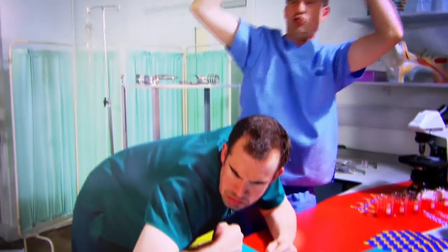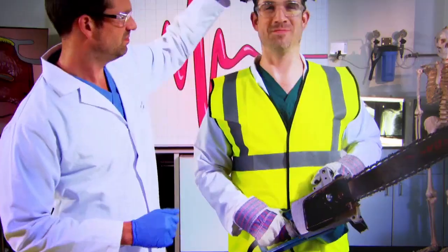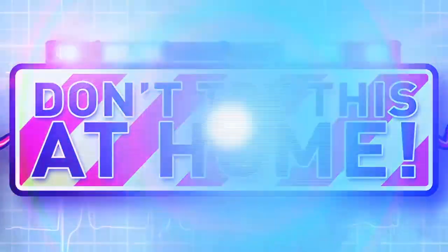Ready to see some amazing experiments? We're going to show you how your incredible body works. Just don't try anything you see here at home. Today, we're looking at a pair of organs that really clean up.